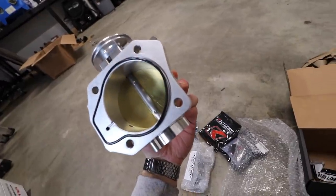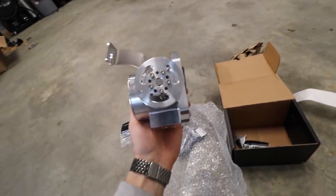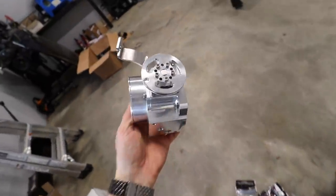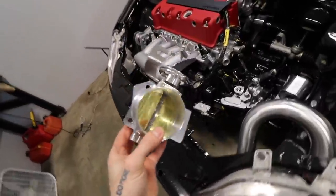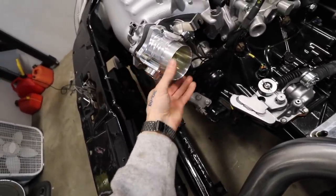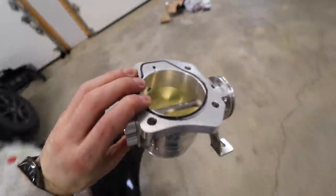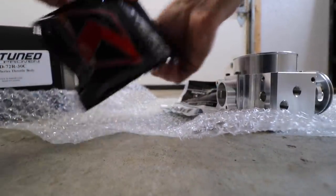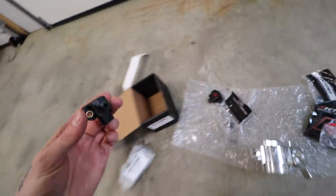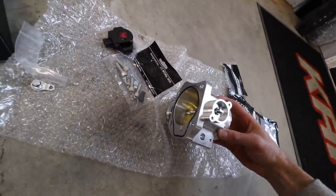Oh my god, look at this sexy beast! So today we got the 72 millimeter K-tuned throttle body. The thing with doing these K-swaps is that these guys come electronic - there's no cable spot. But because this EK Civic is cable driven, you need to get one of these guys which is also cable driven, and this one's supposed to bolt straight up to the RBC manifold - which it does beautifully. This thing is beautiful, comes with its own little gasket on the back. There's also a throttle position sensor and we got the K-tune four-bar MAP sensor, which goes on the intake.